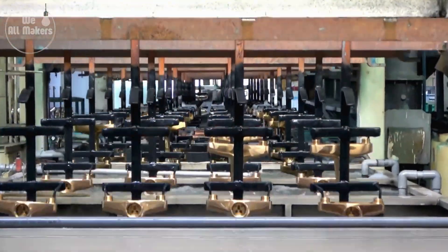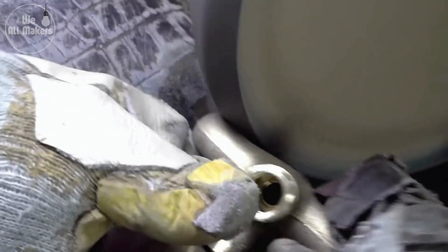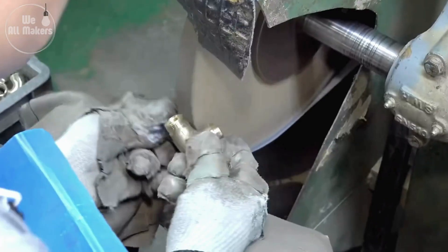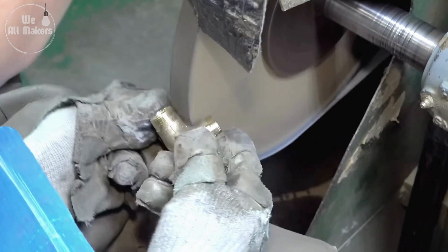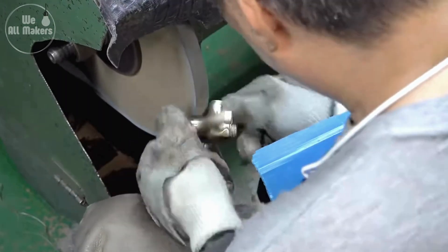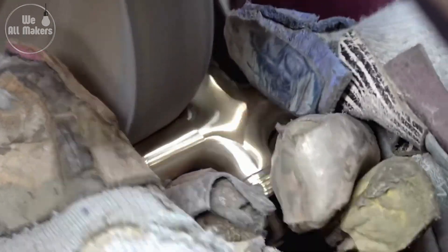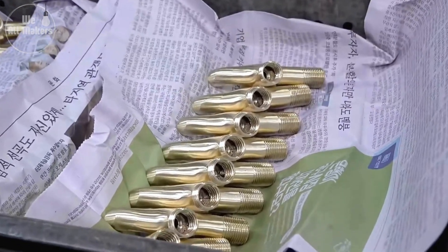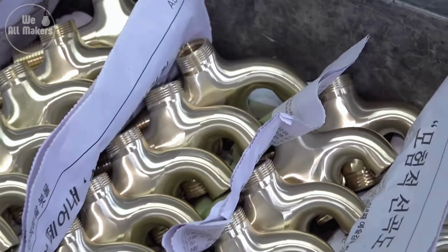High-speed buffing wheels and specialized polishing compounds are used to give the tap its shiny, mirror-like surface. Polishing also smooths out any microscopic imperfections in the metal, making the tap more resistant to corrosion and easier to clean. Some high-end taps go through multiple stages of polishing, often by hand, to achieve that perfect gleam — artisans even use ultra-fine polishing cloths and pastes to create a flawless finish.